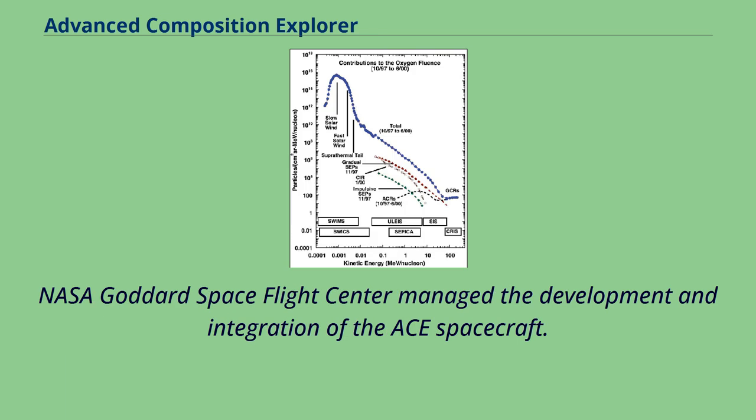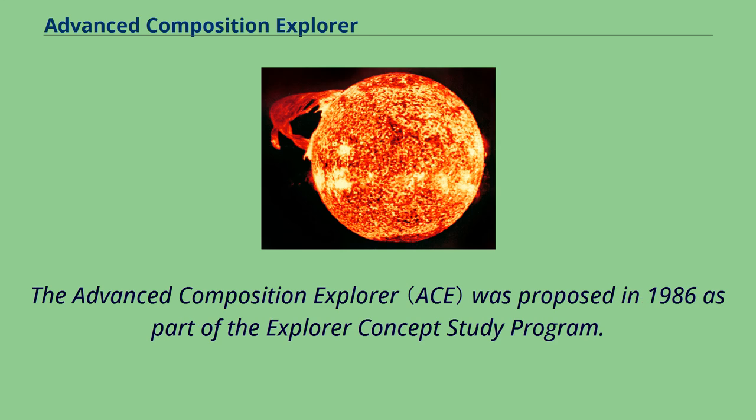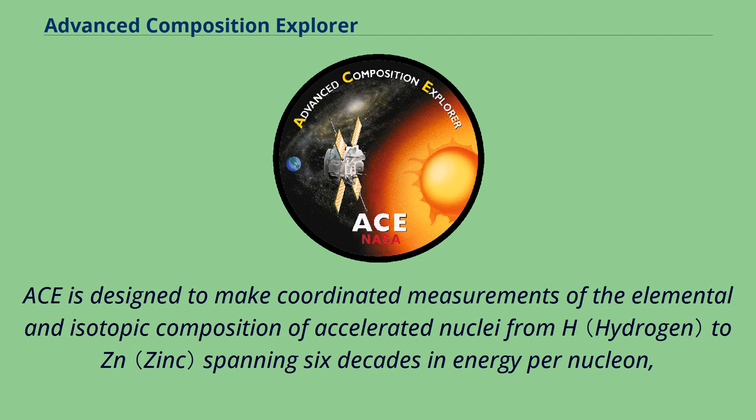NASA Goddard Space Flight Center managed the development and integration of the ACE spacecraft. The Advanced Composition Explorer was proposed in 1986 as part of the Explorer Concept Study Program. ACE is designed to make coordinated measurements of the elemental and isotopic composition of accelerated nuclei from H to Zn,